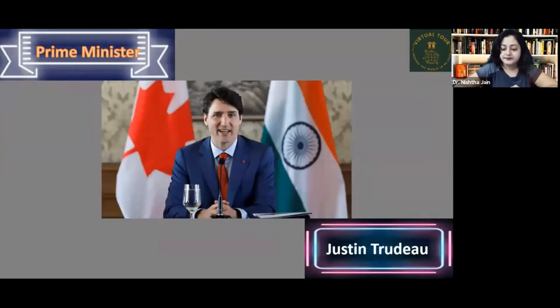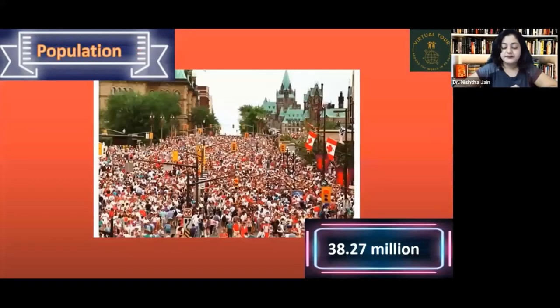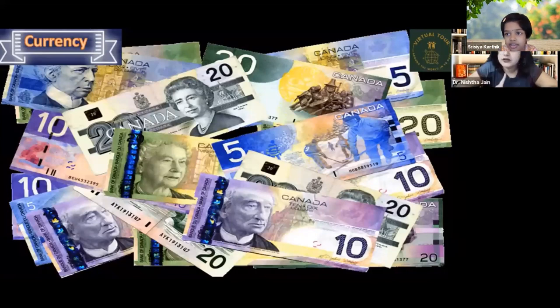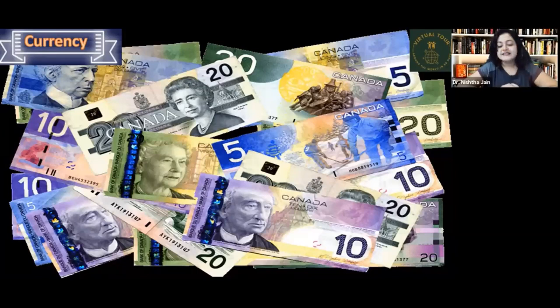The currency of Canada is the Canadian dollar. The one-dollar coin is called the loonie, and the two-dollar coin is called the toonie.